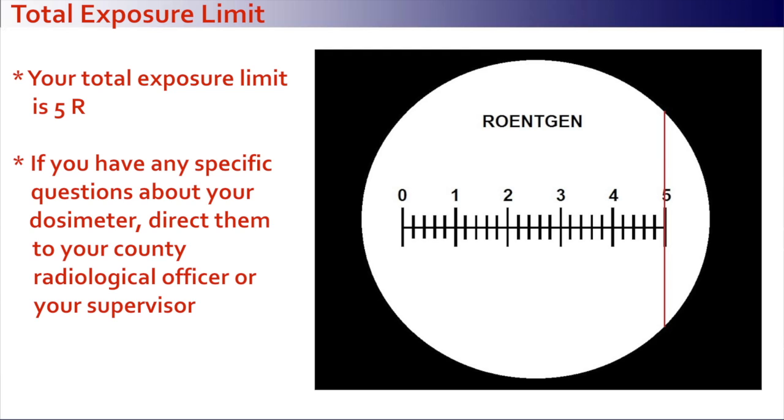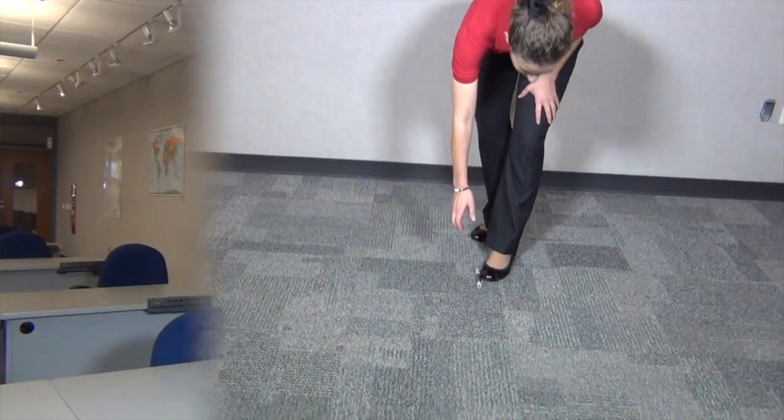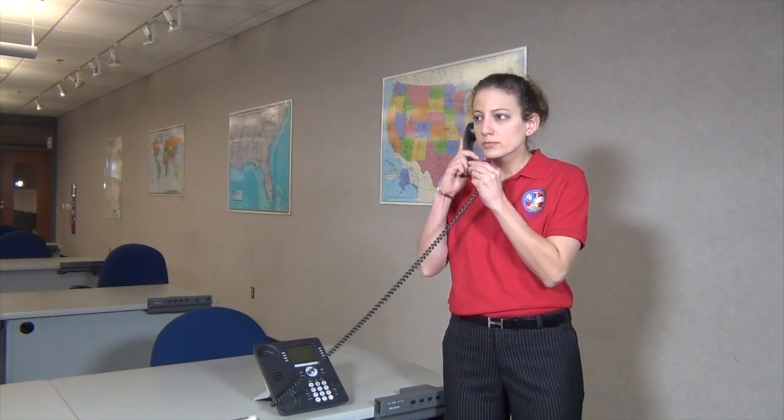If you have any specific questions about your dosimetry, direct them to your county radiological officer or your supervisor. If you drop the self-reading dosimeter, call the county radiological officer or your supervisor to report it and give the reading on your dosimeter.